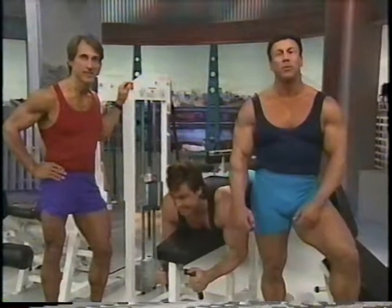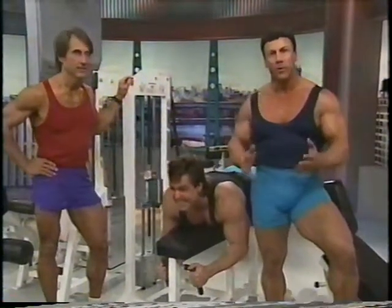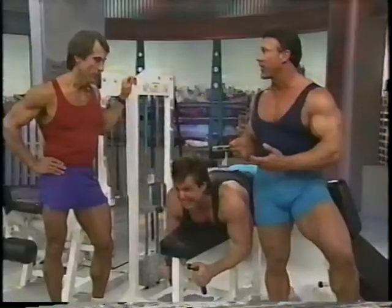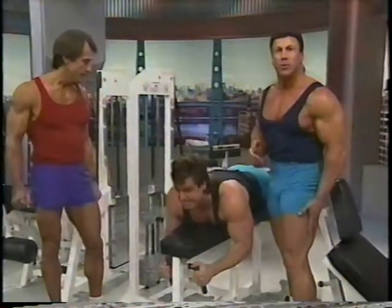Welcome back to Flex Magazine Workout. We've burned Sean Ray out on the quads, but we got a new participant — Dr. Pete, who's a chiropractor. I think a chiropractor is a good guy to have along on a workout like this. Now the first body part we're going to be working is the hamstring.